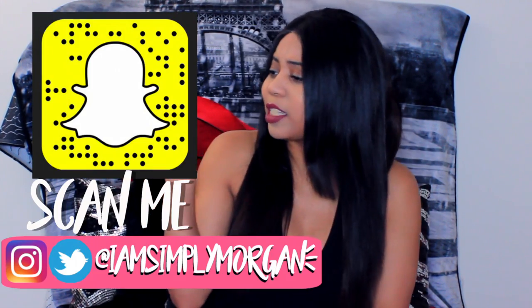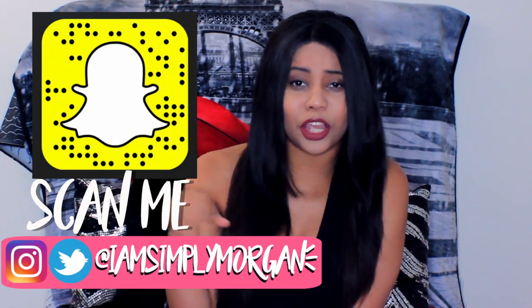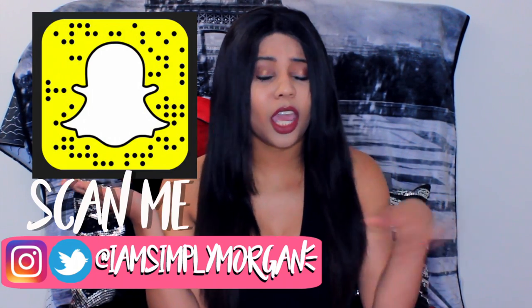If you're new to this channel and haven't seen this face before, hey, what's up, home skillet, my name is Morgan and you should totally subscribe to be part of this whole damn. Also follow me on Instagram, Twitter, and Snapchat — I am Simply Morgan. Tell your girl what's up and what's happening, and let's get started.